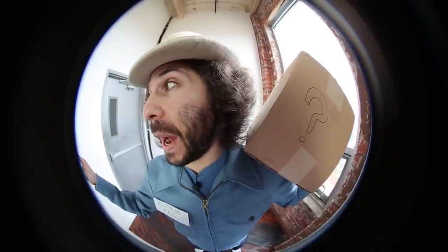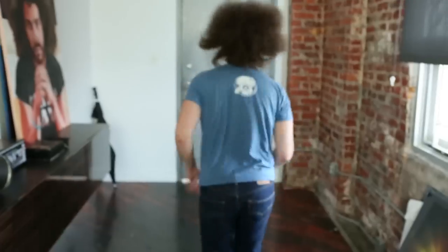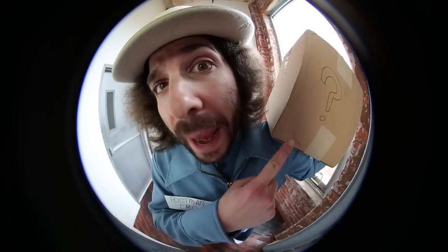It's Postman Fro with a package for you! It's your generic package! Hello? Anybody in there? I've got your package!